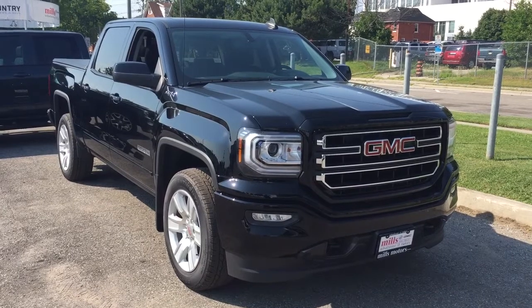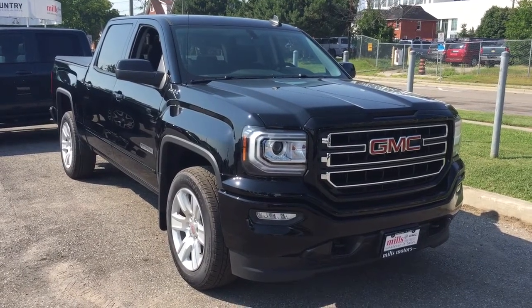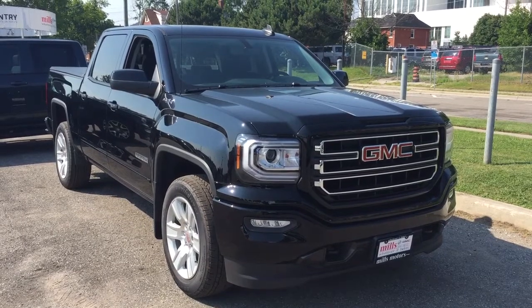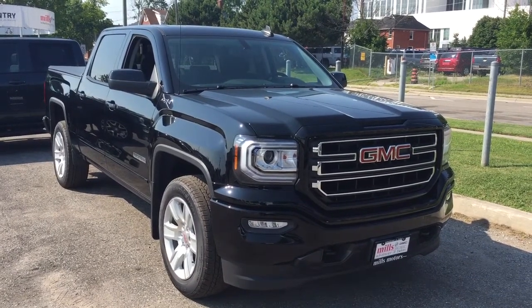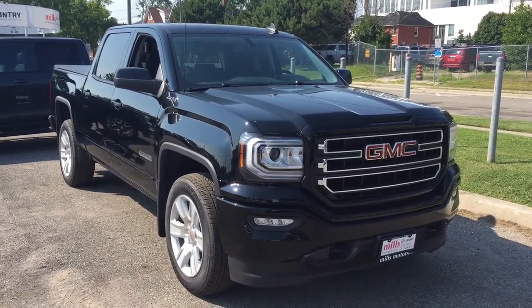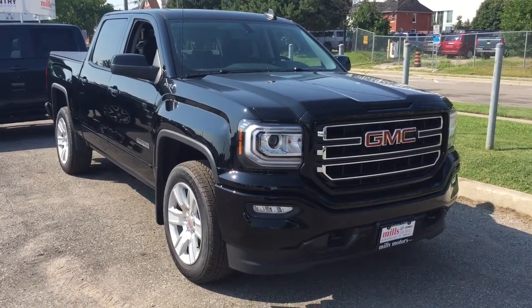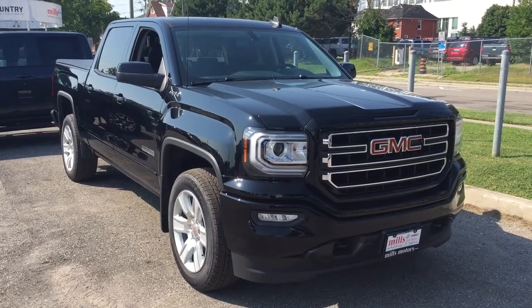You've got everything you're looking for right here in this beauty of a truck, including the safety and connectivity of OnStar and its own 4G LTE wireless hotspot. If you want to take this one for a test drive, you know what to do — come on down to Mills Motors at 240 Bond Street East in Oshawa. We'll always do whatever it takes.